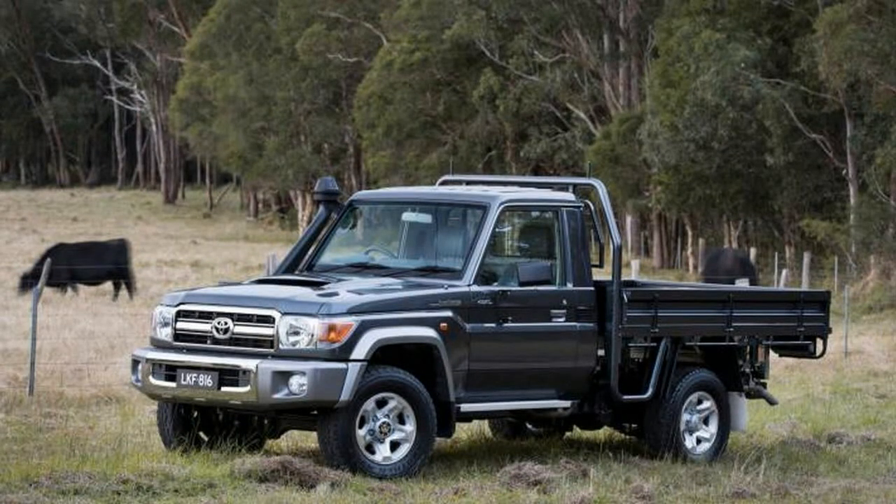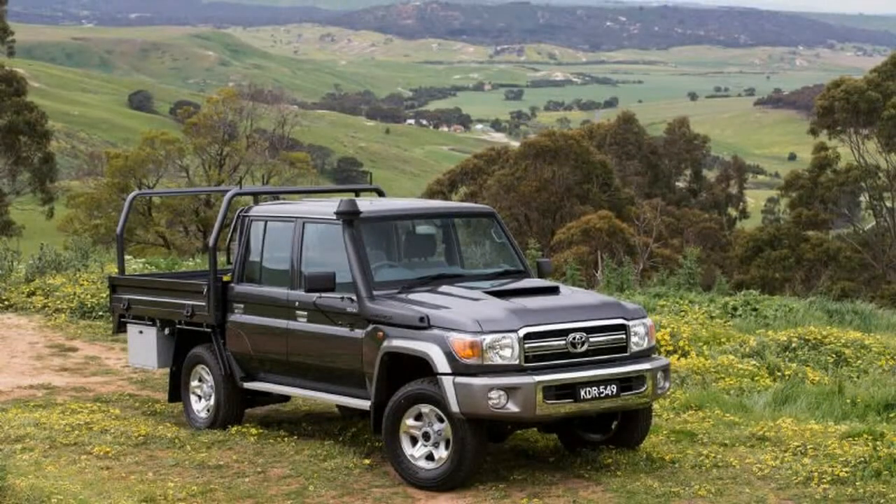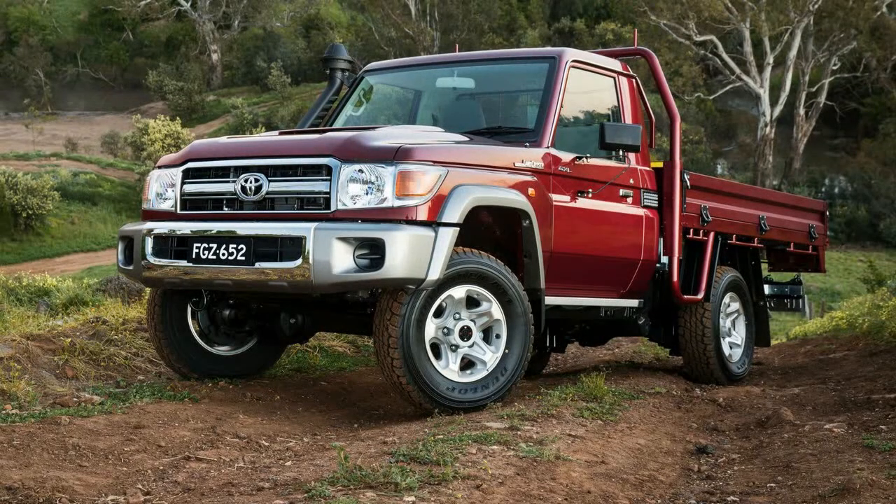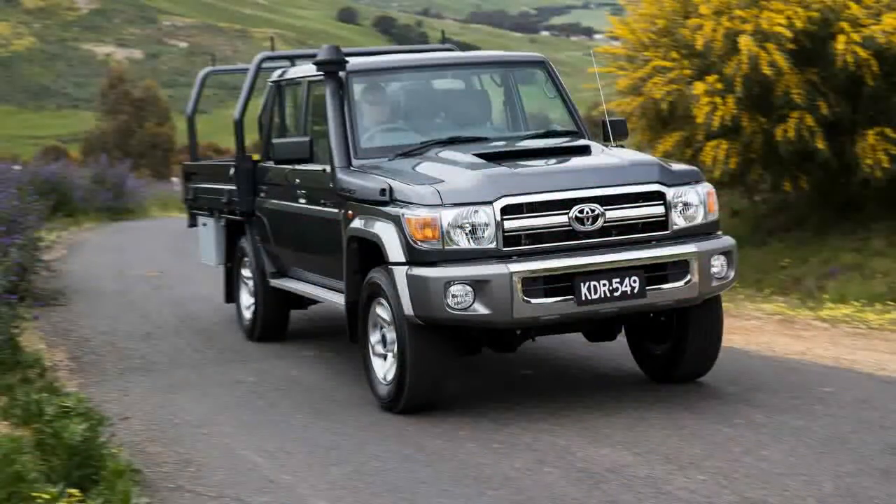The newly updated Land Cruiser 70 Series, particularly the top-selling cab chassis ute, is quieter, better equipped, stronger, more efficient, and safer. The Tudor now has a 5-star ANCAP rating. The other three bodies aren't tested and won't match up, given they lack the extra airbags on the Tudor.